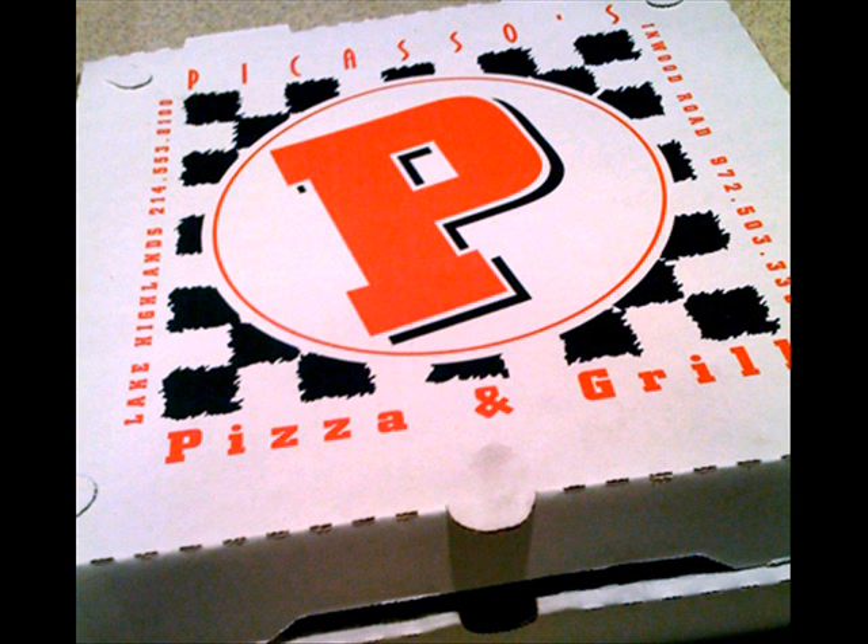I would put them up there with Papa John's as far as quality goes. Here's some sangria — it comes in an interesting surfing bottle, which is kind of like a circle-shaped glass. Very interesting place.